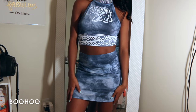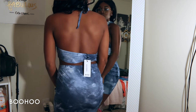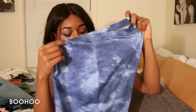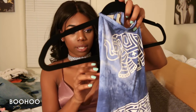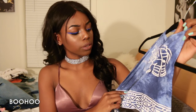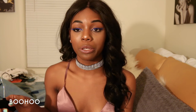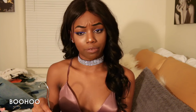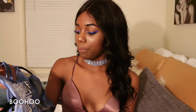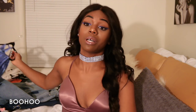Next I got this two-piece set — a tie-dye mini skirt that comes with a halter top with an elephant on it. I think I got this when it was still kind of hot outside. I probably won't get to wear this until spring, but I thought it was cute on the website.